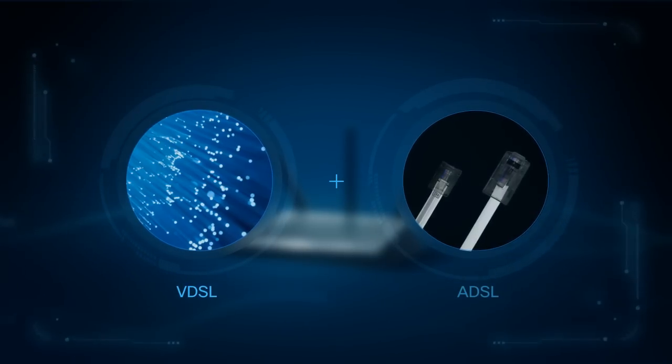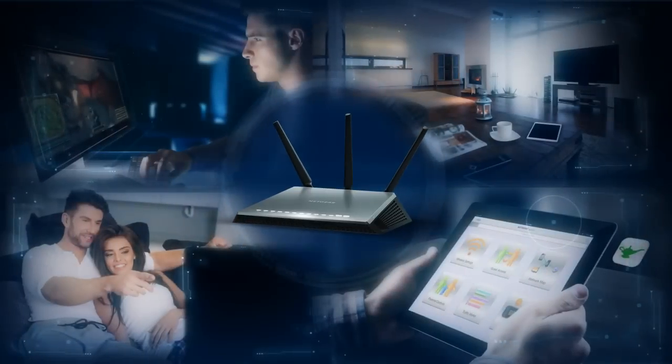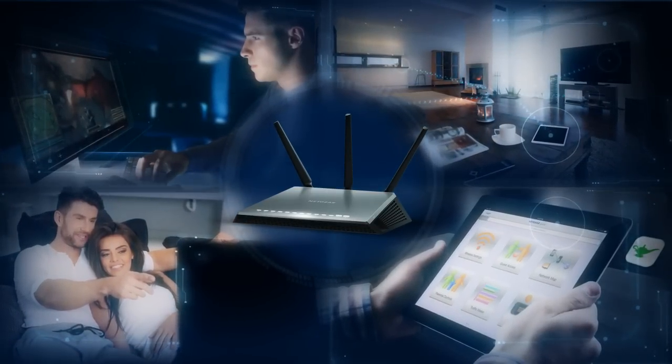Utilizing the newest VDSL-ADSL standard for universal DSL support, allowing for the versatility you need and the Nighthawk features you demand.